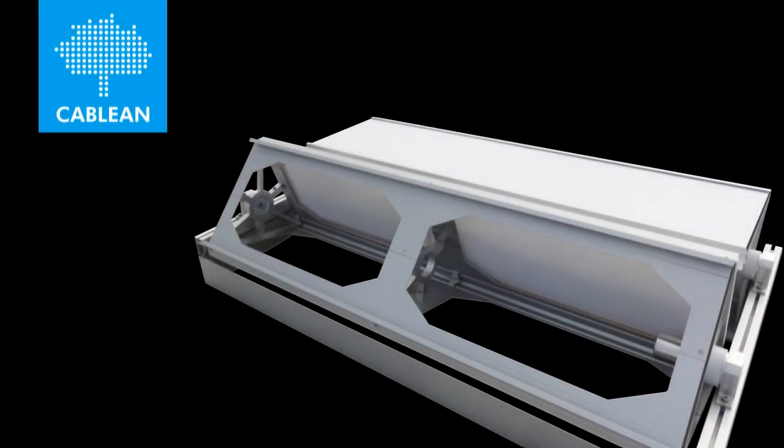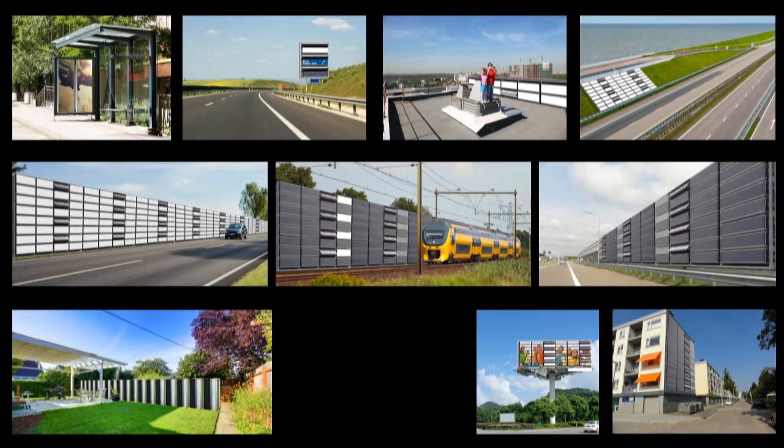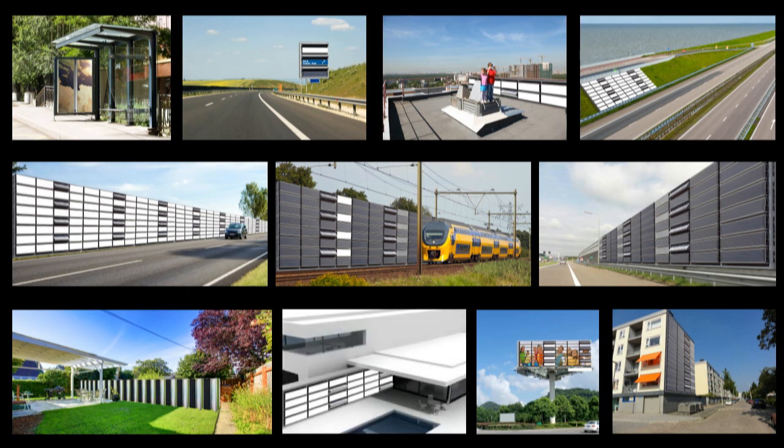The KABLIN 4D technology is the world's first durable three-dimensional surface technology — the innovation to bring every existing and new surface into motion towards a future-proof and climate-proof exploitation.